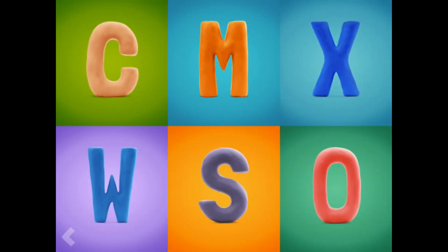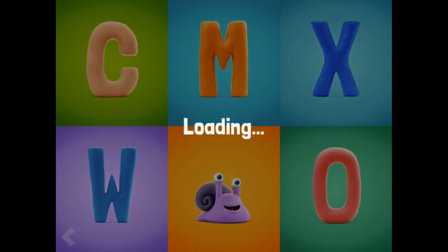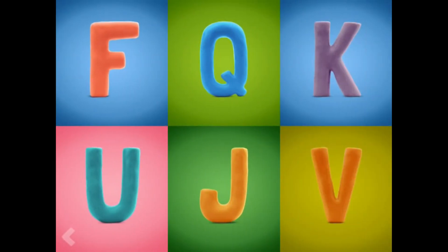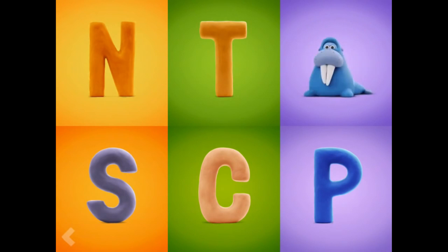And now, point to the letter S. Now, show where the letter F is. Nice work! And now, find the letter W. Boom!